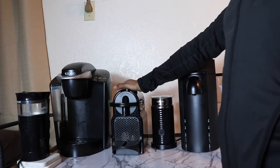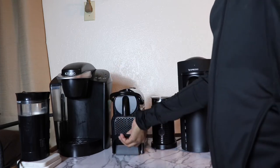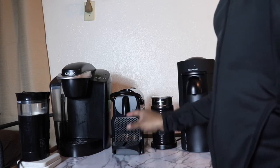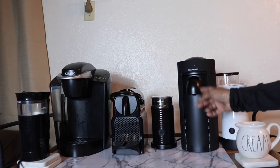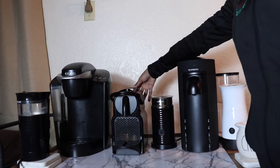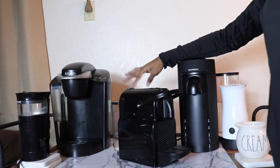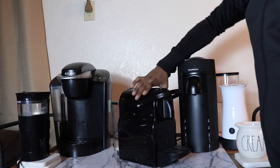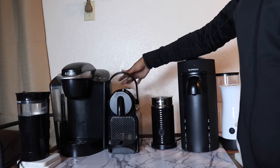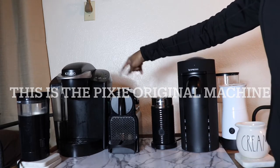Next we have the Nespresso Original machine — just the basic slide-in, slide-out, pop-out kind of machine, but I love it. It's honestly become my favorite and a lot of the time I use it more than the Vertuo, which I didn't think I would. It has a smaller water reservoir and it does either lungo shots or regular espresso shots — it takes the shorter pods. I'm not sure which model this specifically is; I want to say maybe the Pixie.